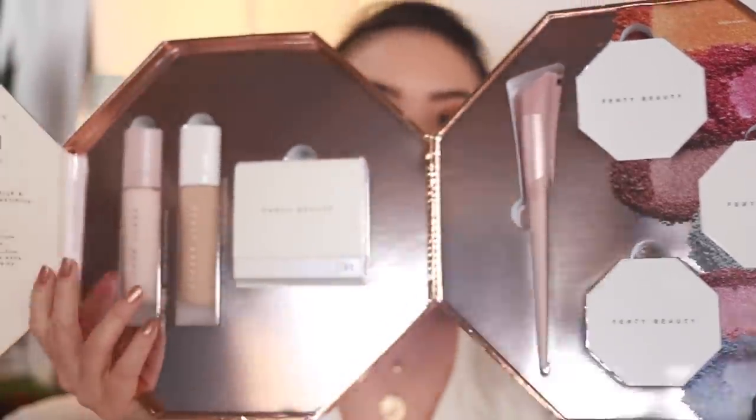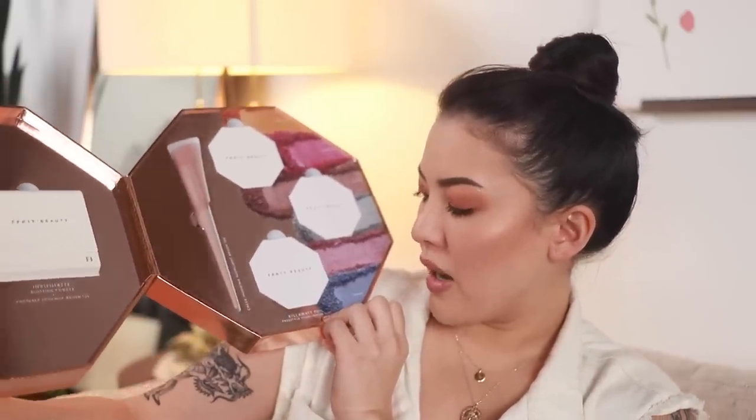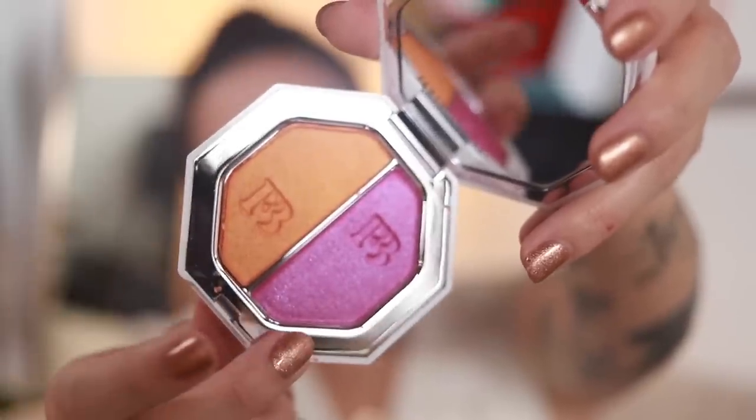I'm just gonna start this off with a bang and show y'all this Fenty package. They are seriously the masters of packaging — it's all textured and beautiful, looks like one of those giant palettes. So we have these three Kilowatt Foil Freestyle Highlighter Duos, and I believe these are all new. This one is Seven Day Weekend and Poolside, Sandcastle, Minted Mojito, Mimosa Sunrise, and Sangria Sunset.